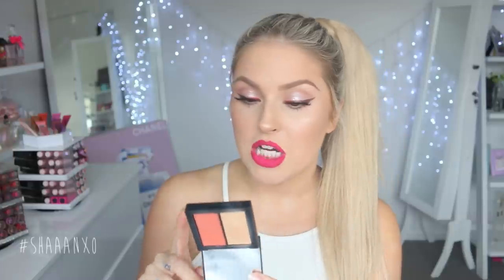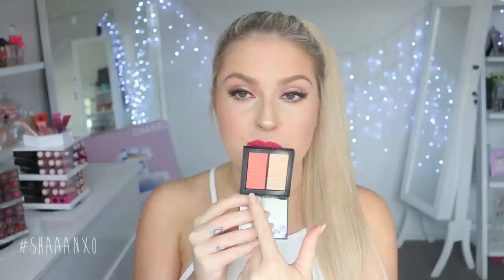This is the new NARS Dual Intensity Blush in the shade Frenzy. I love this for a highlighter. As a blush it's beautiful, but the highlighter is what I'm all about. A really cool thing about this is you can use it wet — so if you love that super highlighted look, you can wet the powder or wet your brush and apply it wet. It's just so intense and so reflective and beautiful. Highly, highly recommend this.